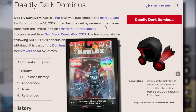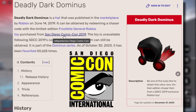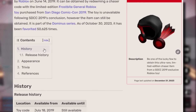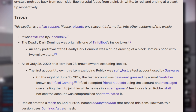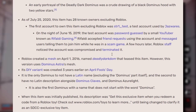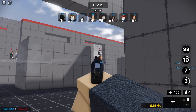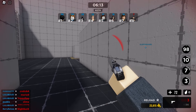At first people were really confused what this was. Then people realized it was a chaser code with the limited edition Frostbite General Roblox toy that you could only purchase from the San Diego Comic Con of 2019. I wish I went and purchased this. The toy is sold out. I don't know how many toys sold though. It was textured by Chedletsky — that's pretty cool — and it was one of Tinfoil Bot's jokes. As of 25th of July 2020, this item has 28 known owners excluding Roblox. So it's very, very rare. I'm guessing they probably sold under 30 of them. I would assume probably under 30, or maybe at least under 35.